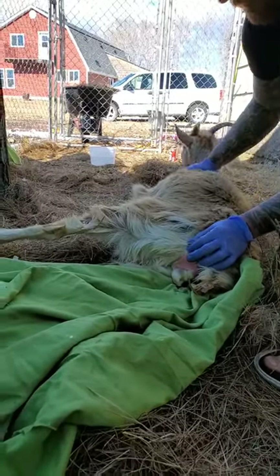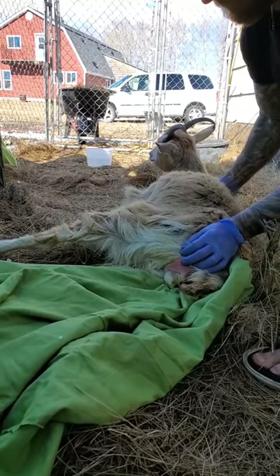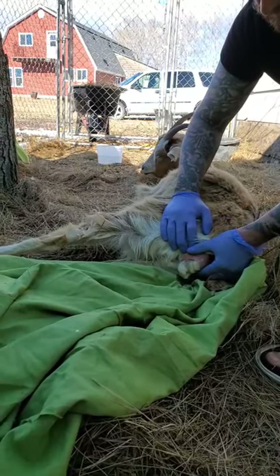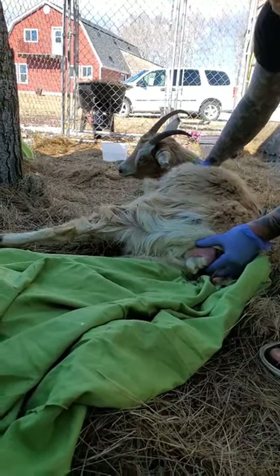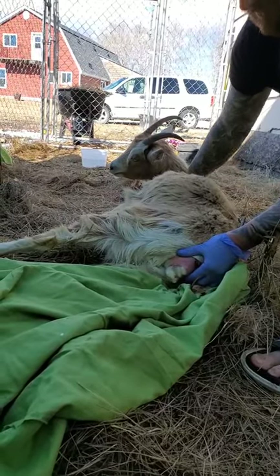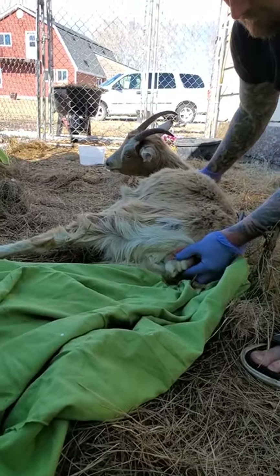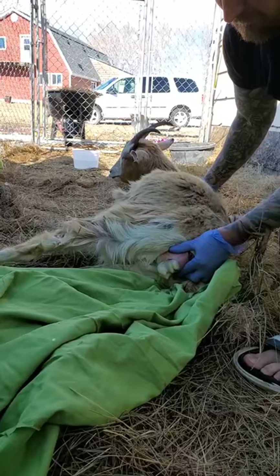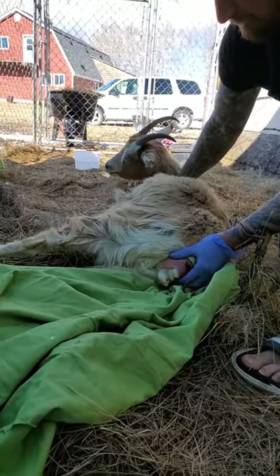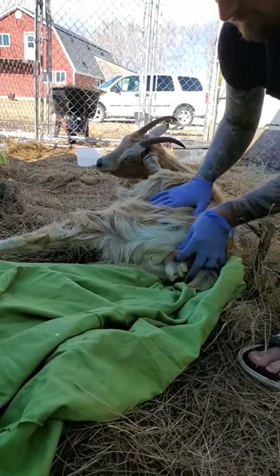Oh! Good thing he's wearing sandals, eh? It didn't take long at all. Like an hour ago she wasn't even dilated. I saw something black in there — well, that could have been her poop though. She's going to take a rest and then push. Dad's just going to help her out a little bit.